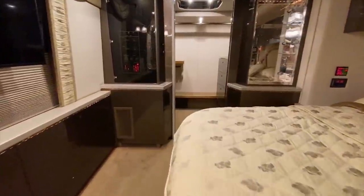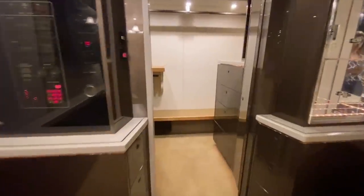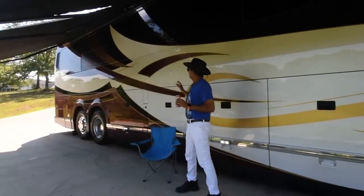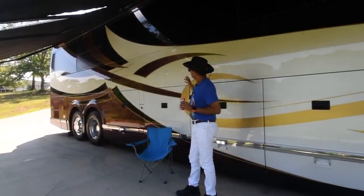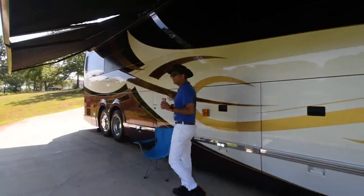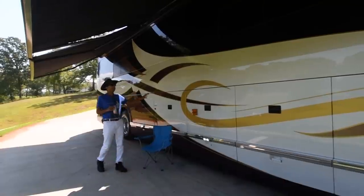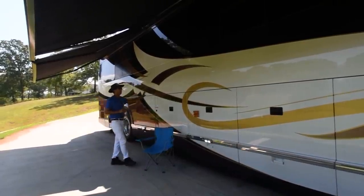My name is Sachin Shaw. I'm with RV Max US in Greenville, South Carolina, where we'll bring you beautiful buses like this. We're just privileged to present you Clint Black's bus — it's a 2006 Venteri converted by Featherlite. Just a beautiful, gorgeous coach.